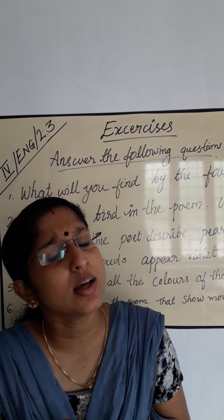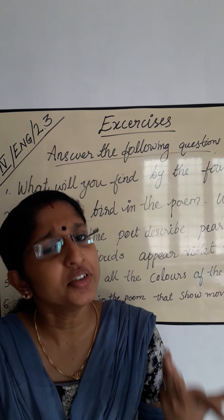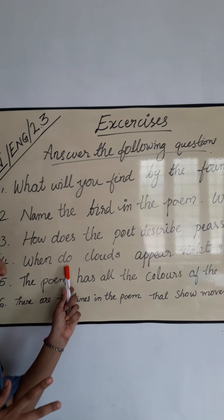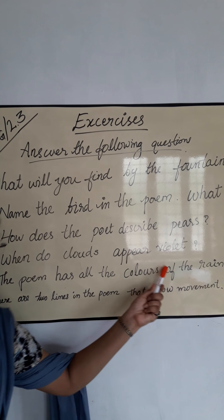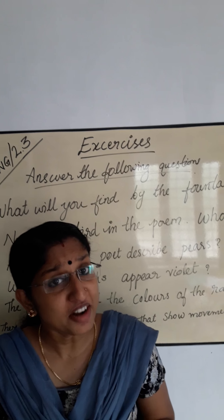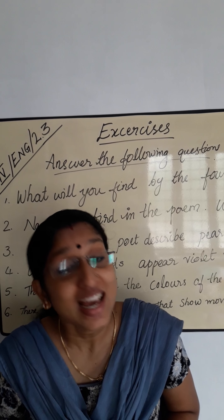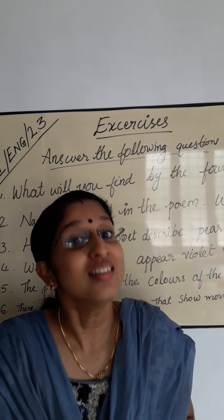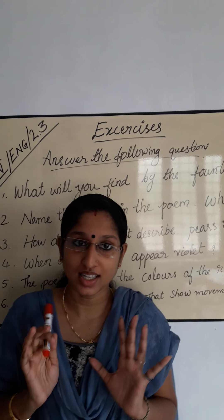Next question: When do clouds appear violet? In the summer twilight. In the summer twilight.